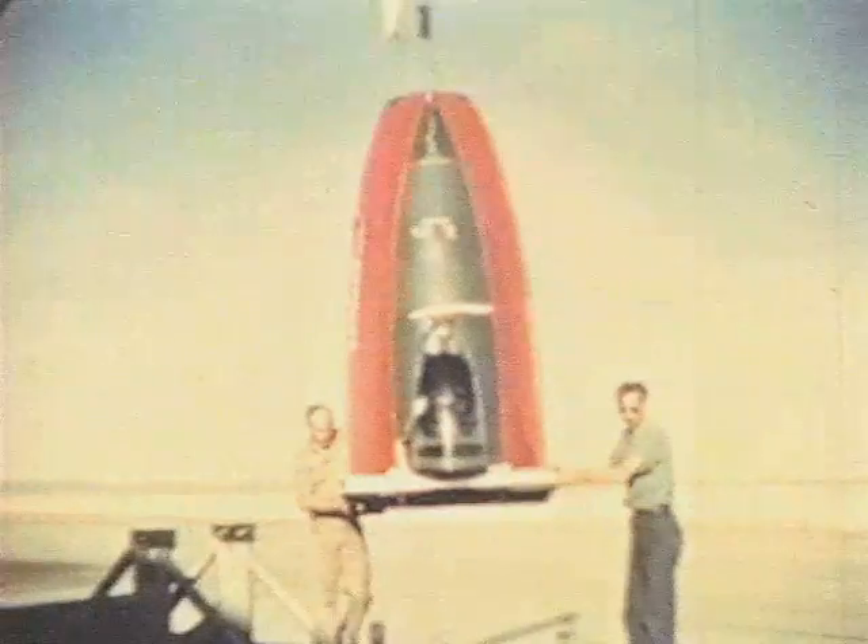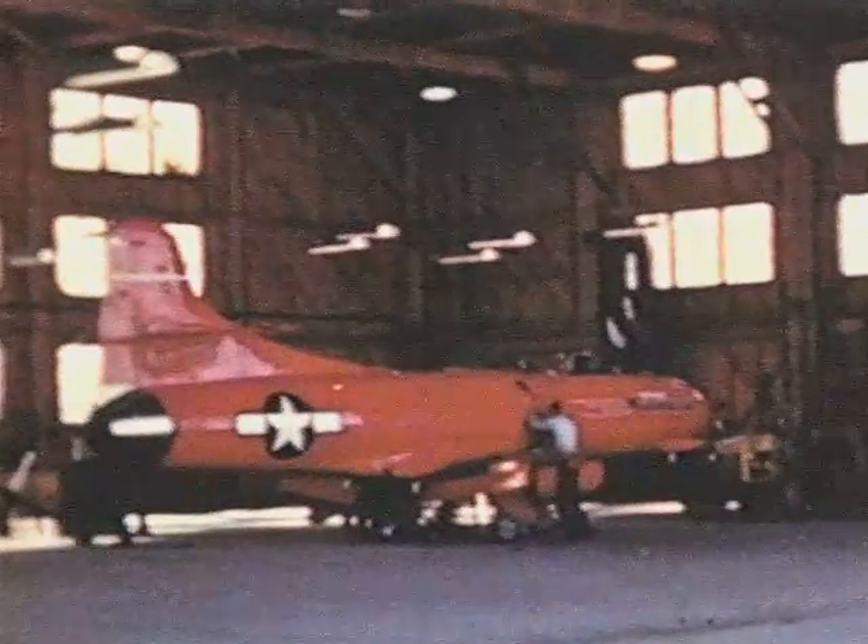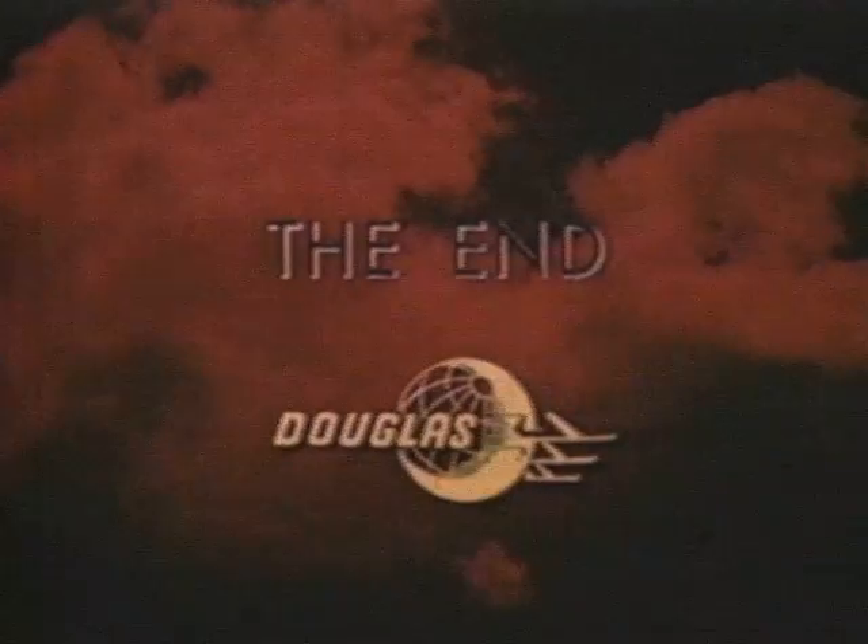When the Sky Streak has been reassembled and thoroughly inspected, a series of final engine runs are made before the first trial.